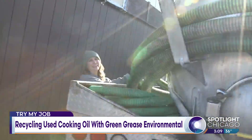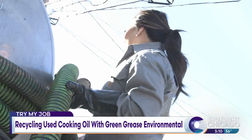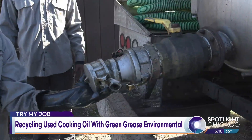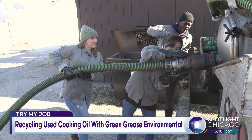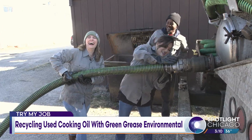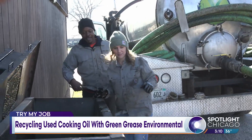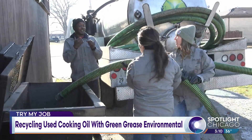You guys got to get your hose and hook it up to the back of the truck — it's heavy. This is the fun part: you stick the hose inside of the bin, and you've got to control it because it can yank back on you.